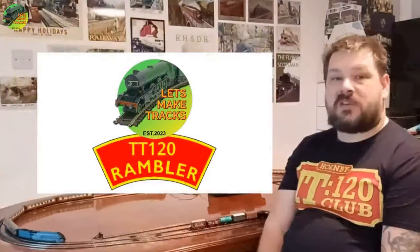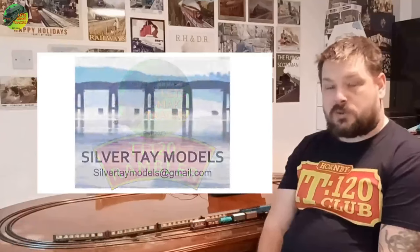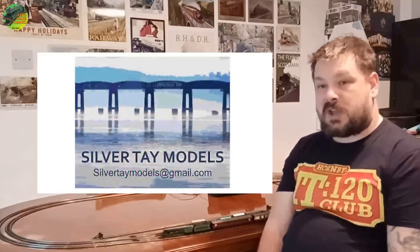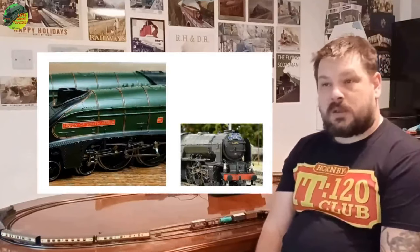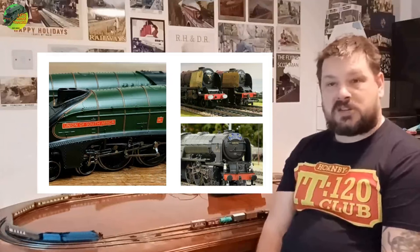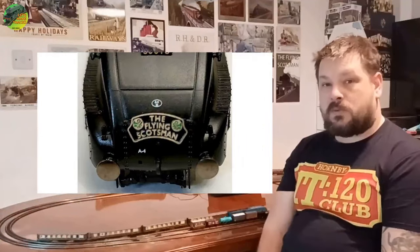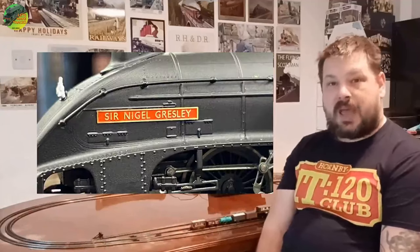Our next story is the development from well-known eBay seller Silver Tane Models. For a long time the seller has produced a very impressive variety of headboards, nameplates, and various other accessories for locomotives of other scales. He has very recently entered into the world of TT120 with a selection of headboards and nameplates for the A1, A3s, and A4s.